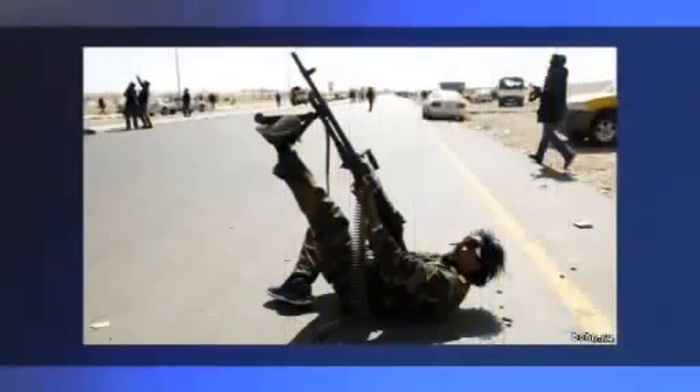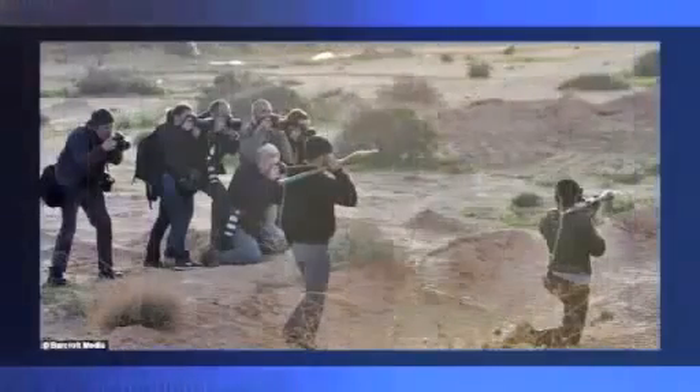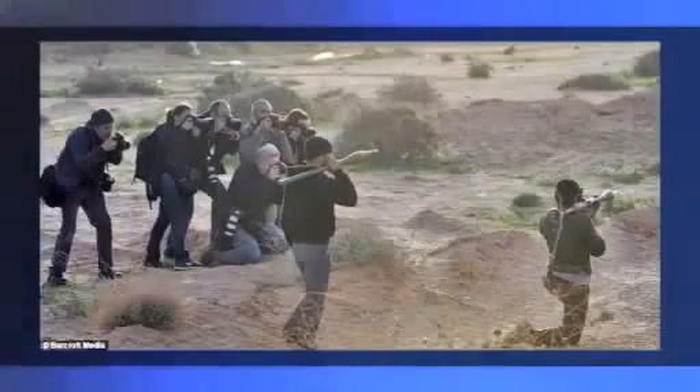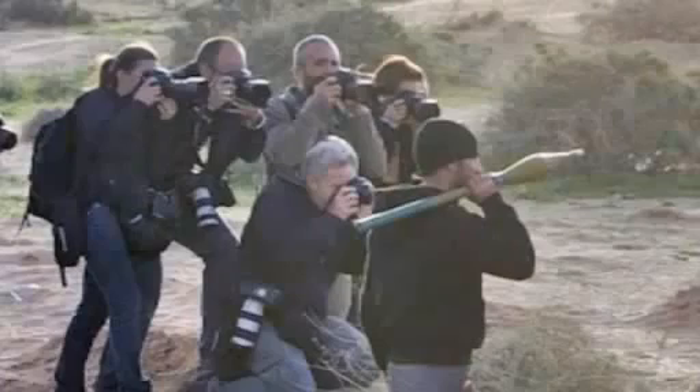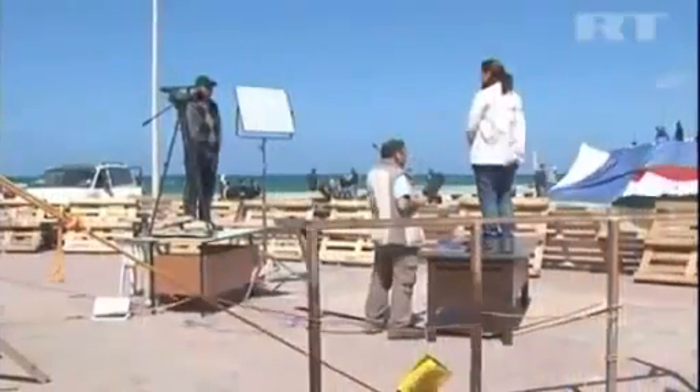When the flow of pictures from Libya started, the evident staged character of the pictures led one to want to take a deeper look at the situation. Note: all the pictures shown were taken by western journalists, highlighting the situation from the rebel standpoint only.